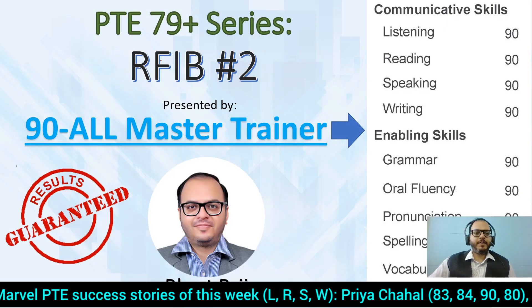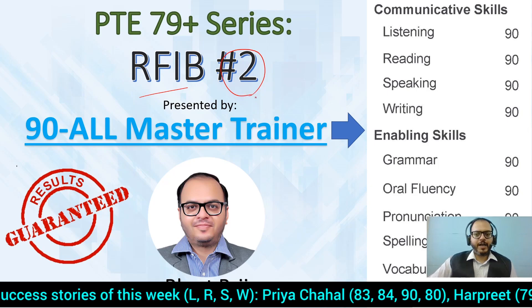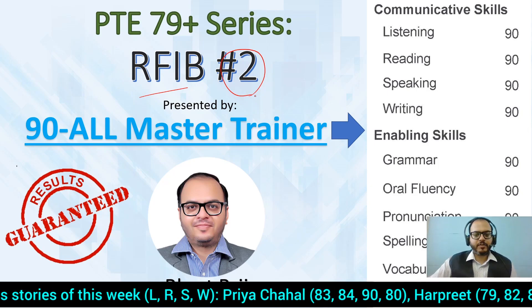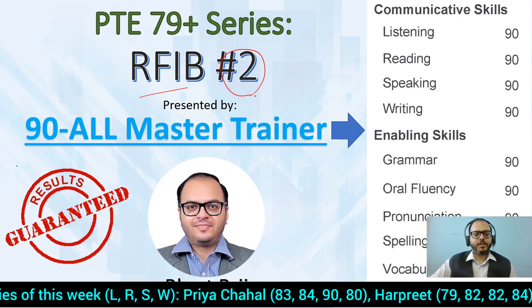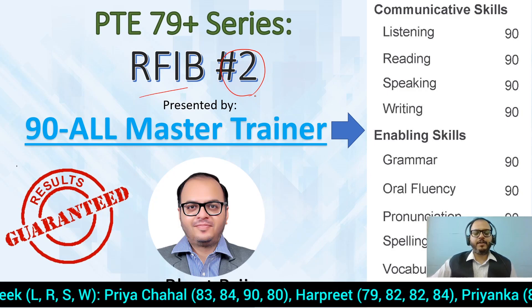Hello everyone, welcome to the PT79 series. This is Reading Fill in the Blanks video number two. In this series we discuss highly repetitive reading fill in the blanks so that you can understand them and cram them if you want to.